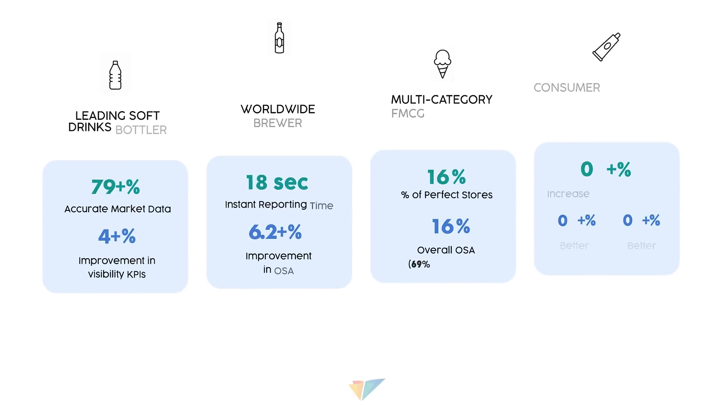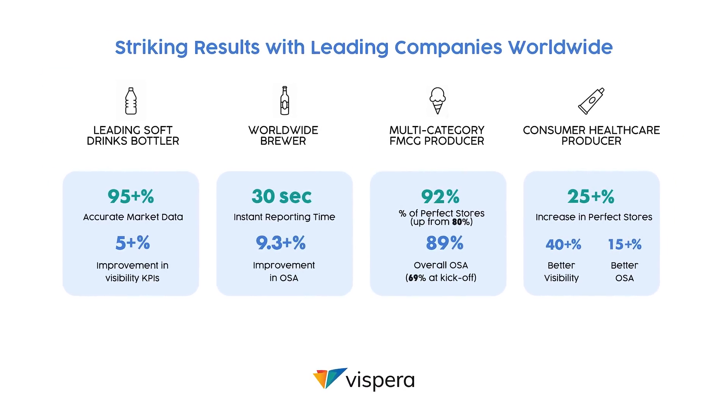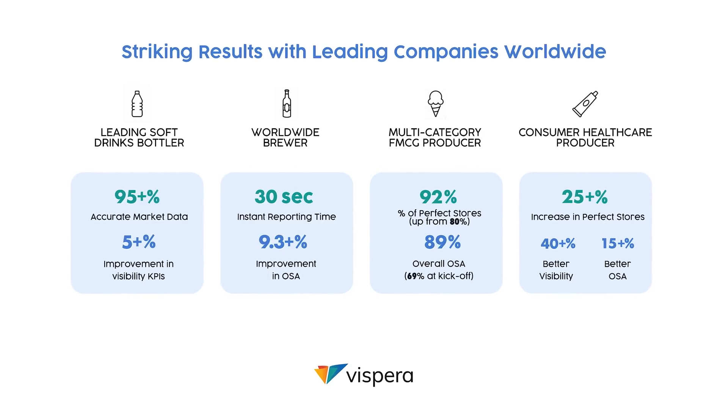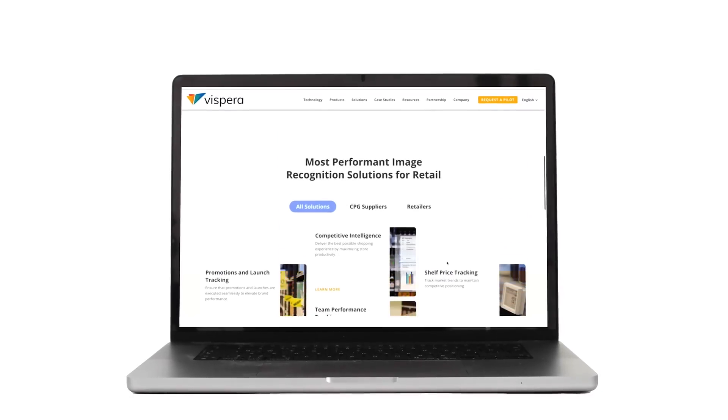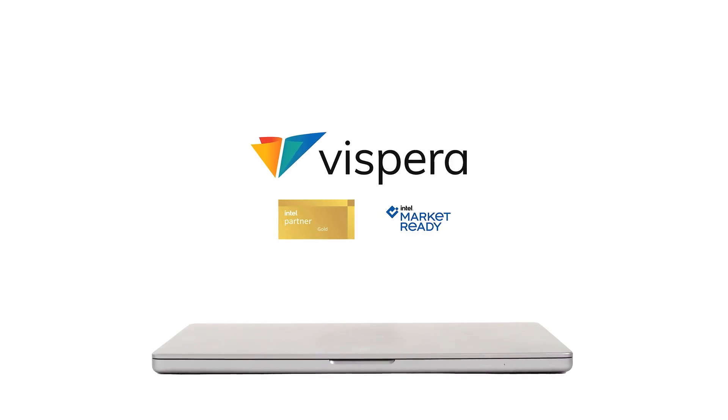Many leading brands in more than 30 countries increased revenue, maximized product availability, and improved supply chain processes with Vespera. Be part of the digital transformation now and ensure that your customer always sees a perfect store.